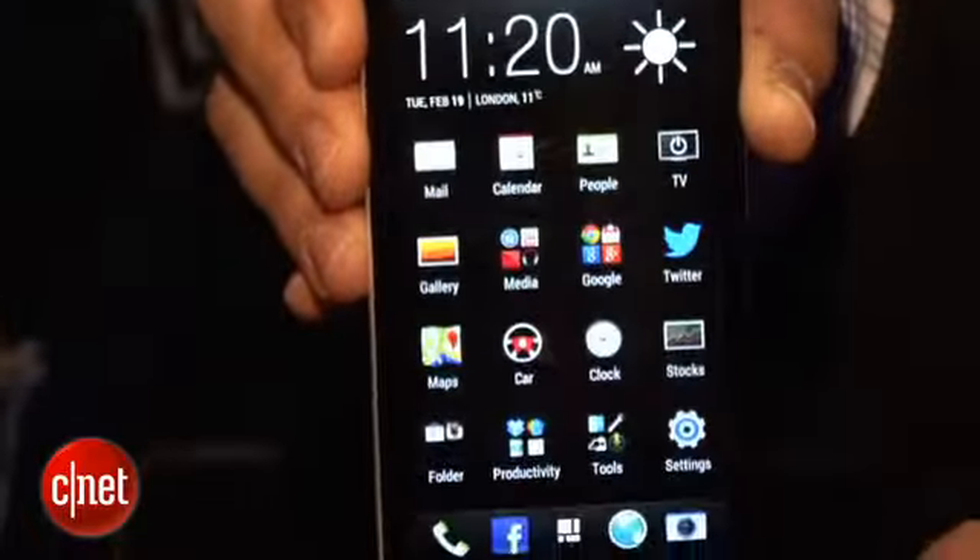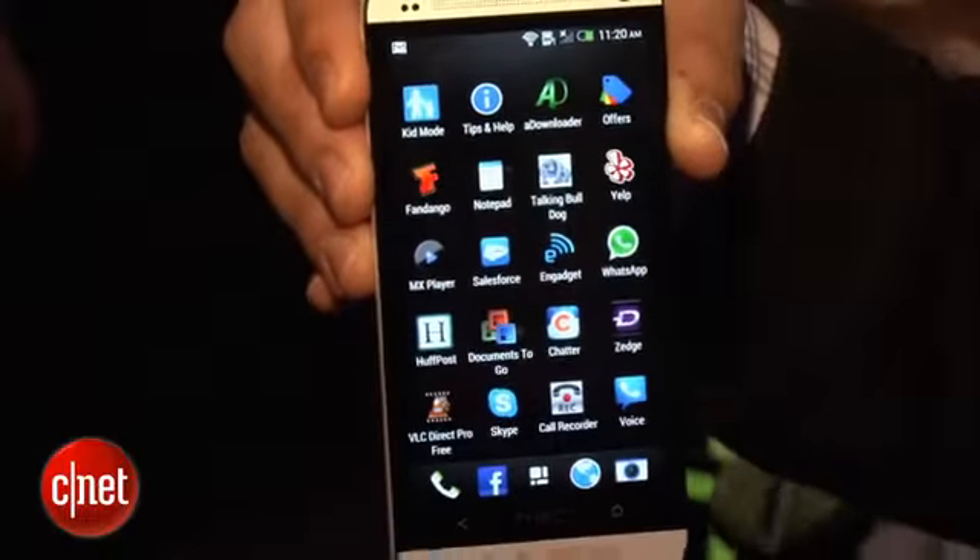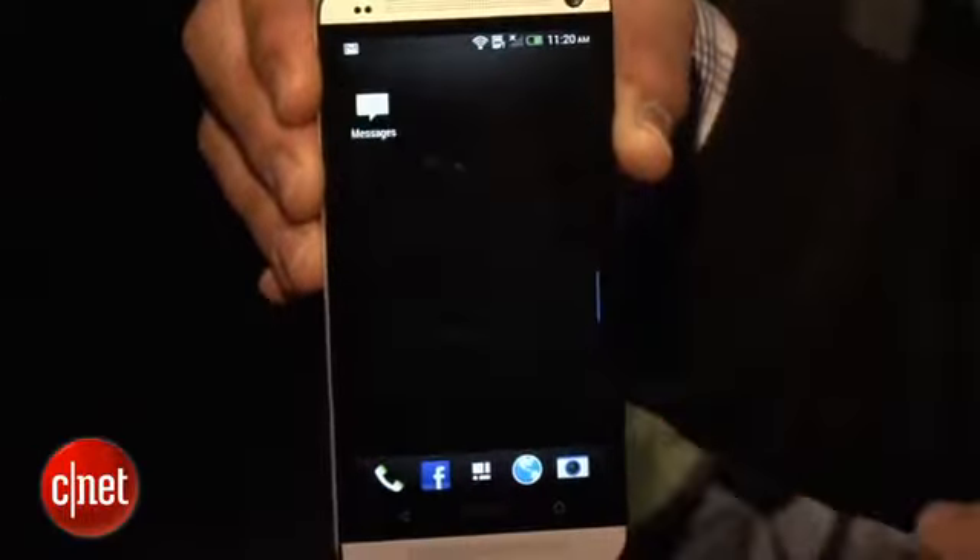It has an Android Jelly Bean interface, a little bit pared down, but you can see you have typical Android apps.